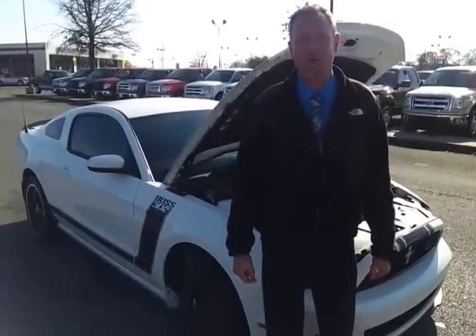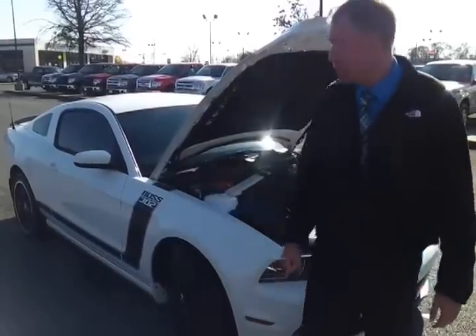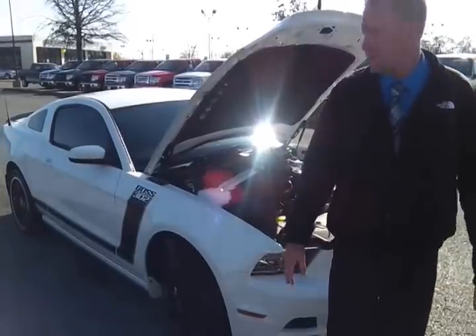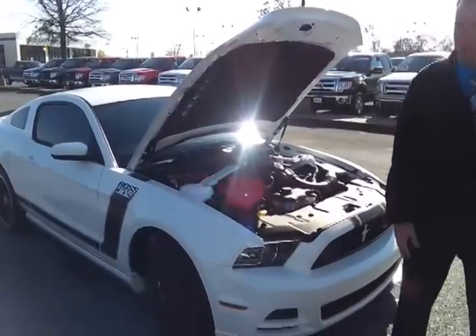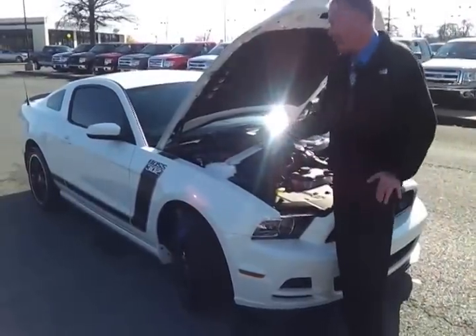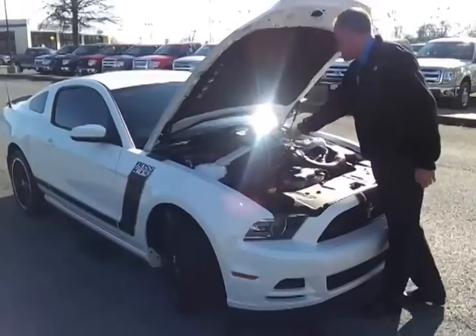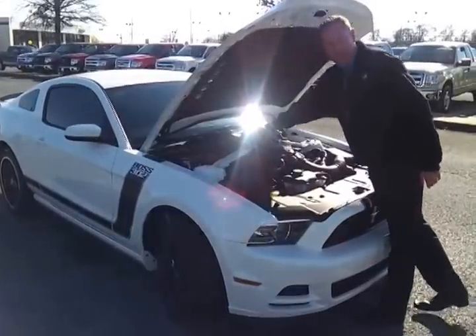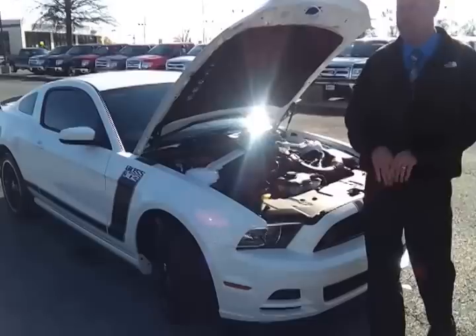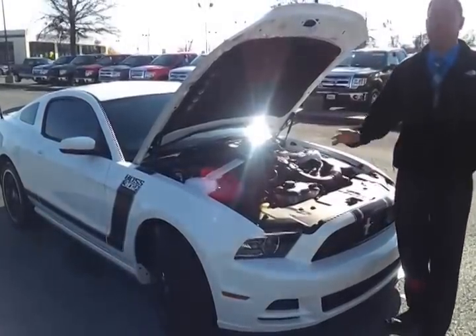Hello everybody, it's Brian Graves with Ford of Murfreesboro. Just traded in: one owner, 2013 Boss 302 Coupe, 4,600 miles. This local southern vehicle was traded in for a new 2013 Fusion Hybrid — got a little extension to the family. So what we've got is a 4,600 mile 2013 Boss 302. It's number 361. This is the last year for the Boss — they ran 2012 and 2013. Ford says that's it, so you're looking at limited production and it's going to be over.